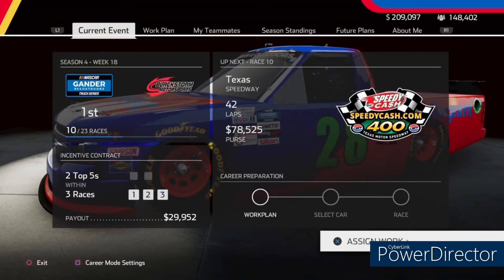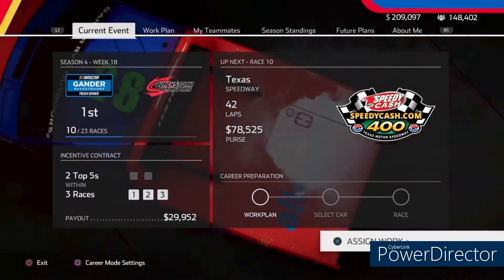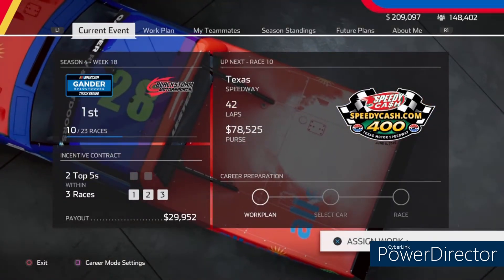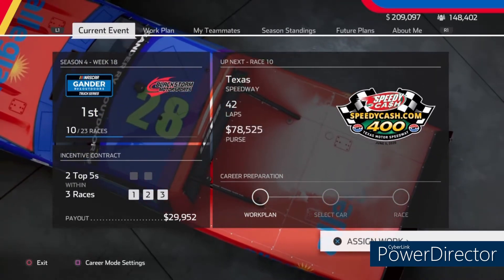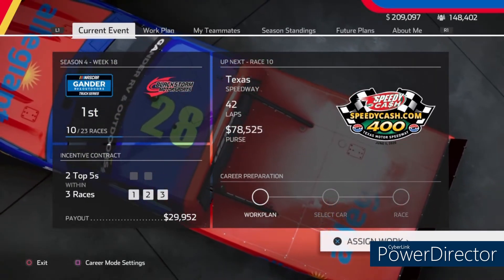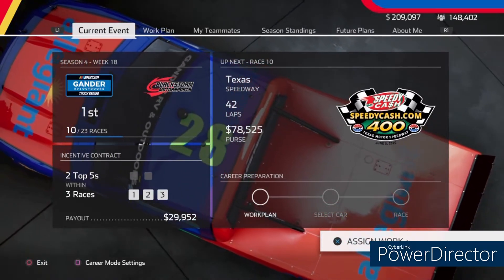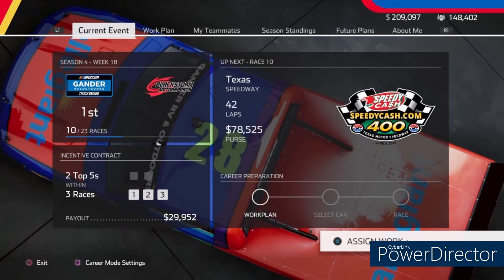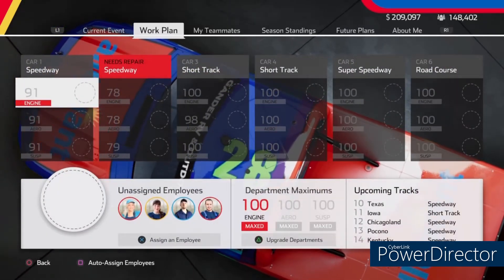Hello guys, welcome back to the channel. Today we will be running the Gander RV and Outdoors Truck Series, also known as the Camping World Truck Series, at Texas Motor Speedway for the CPD Cash 400. We will be running 42 laps. The purse is $78,525, so let's see if we can maybe get a win or at least get a top 5 out of it.